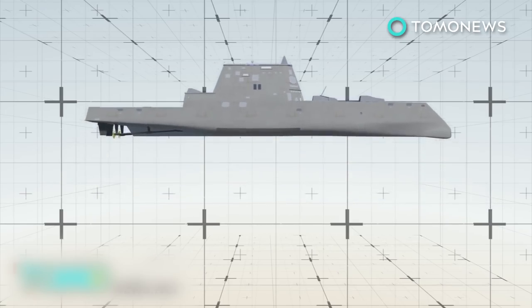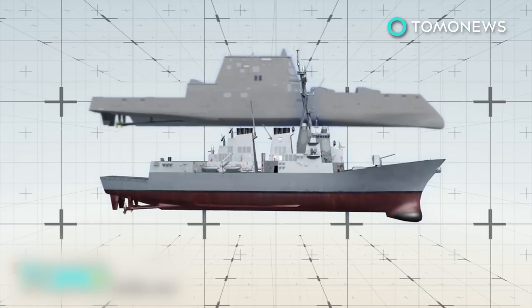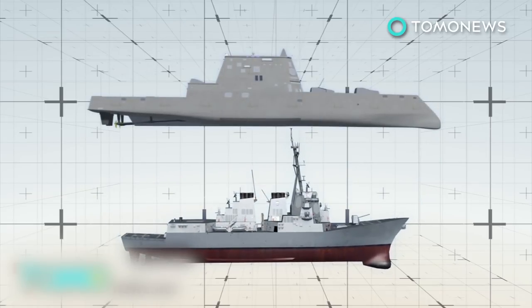The ship is about 100 feet longer and 20 feet wider than the U.S. Navy's current class of destroyers and can hit top speeds in excess of 30 knots.